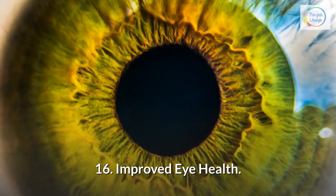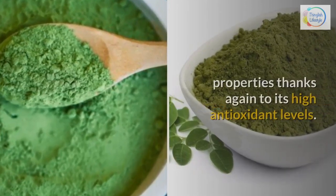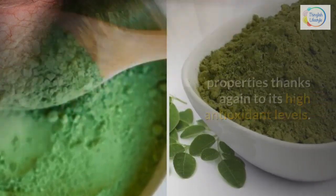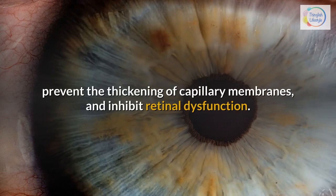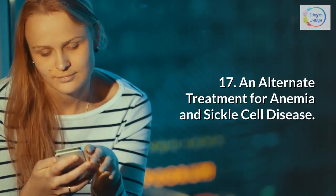16. Improved eye health — Moringa contains eyesight-improving properties thanks to its high antioxidant levels. Moringa may stop the dilation of retinal vessels, prevent the thickening of capillary membranes, and inhibit retinal dysfunction.